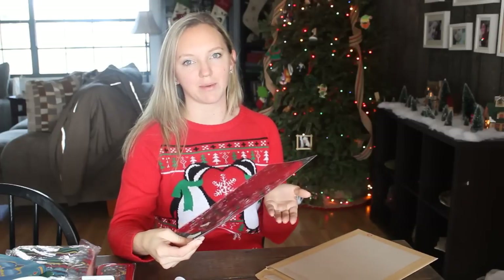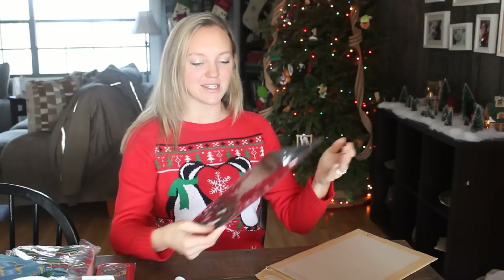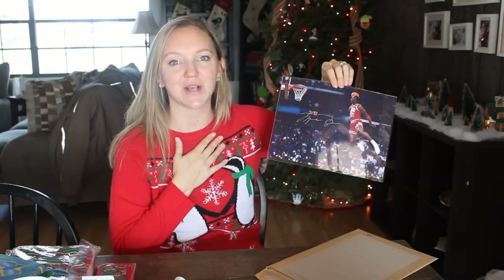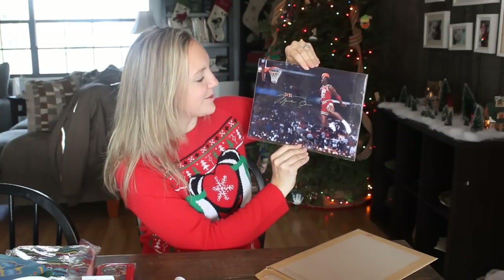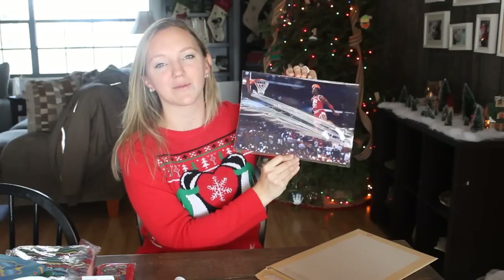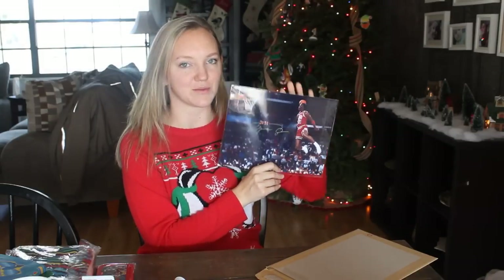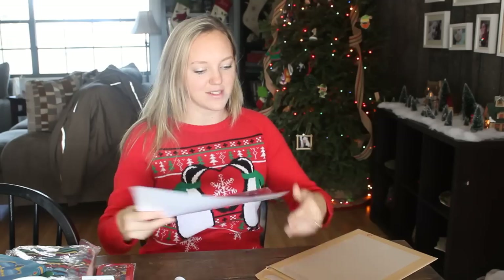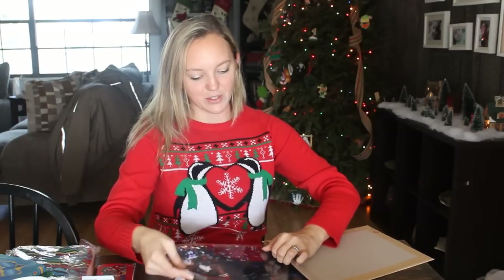Last but not least for him — this was supposed to be rolled up for the stocking, but my husband told me I cannot bend it. So it's going to be wrapped and set under his stocking. It's a Michael Jordan print for his room. I grew up in Chicago so I love that he's into Michael Jordan. I thought it was a poster when I ordered it, but it came as a print, so my husband will get it framed. My son loves basketball, loves Michael Jordan, and loves the Jordan brand.